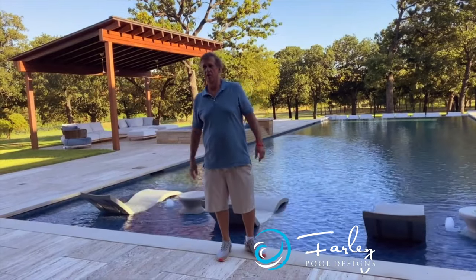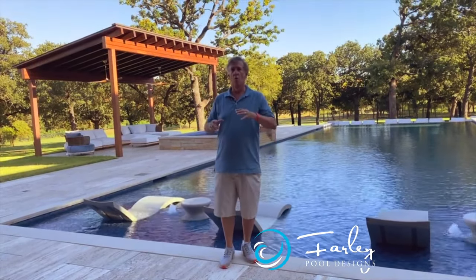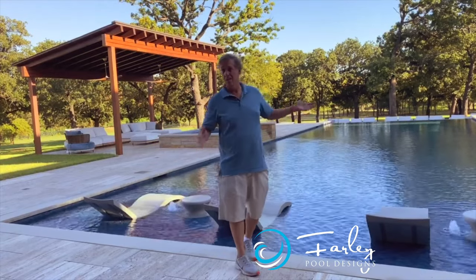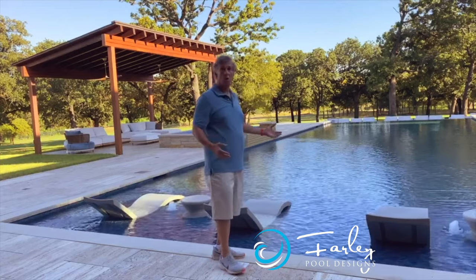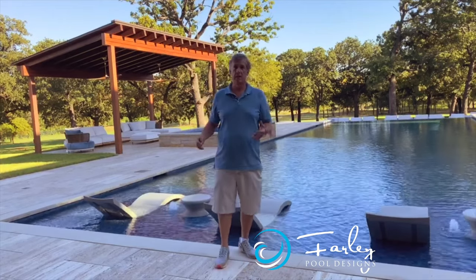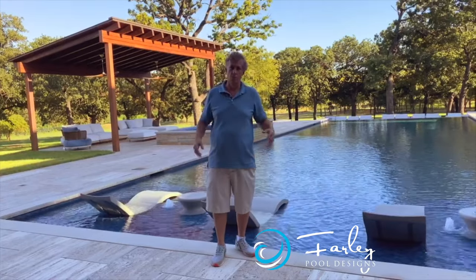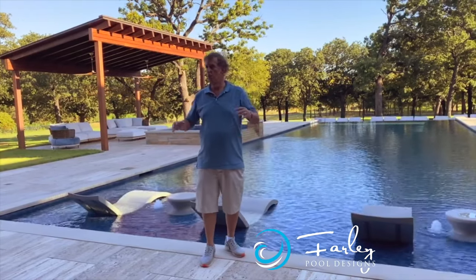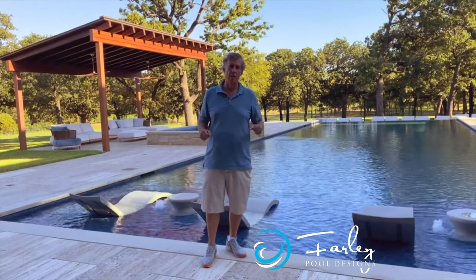This is Mike Farley. We're in Collieville, Texas tonight and we have an awesome project to look at. We have a spectacular house and a spectacular piece of property. When you have a beautiful place like this, you want to keep it simple, you want to accent it — you don't want the pool to be the thing. The pool complements the setting, the home, and the whole environment.